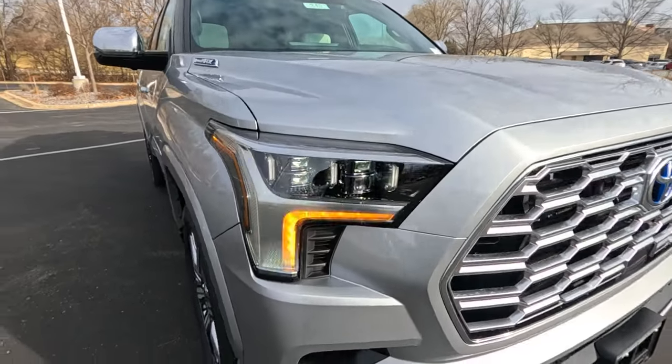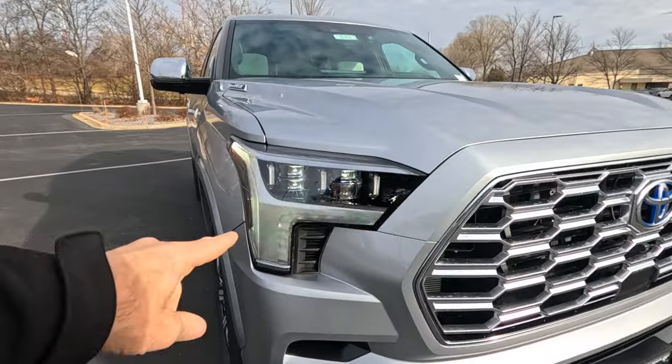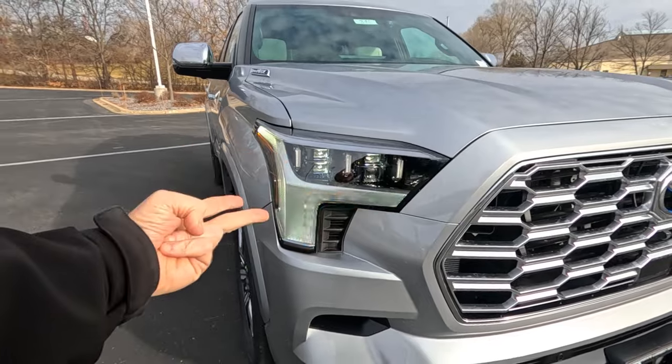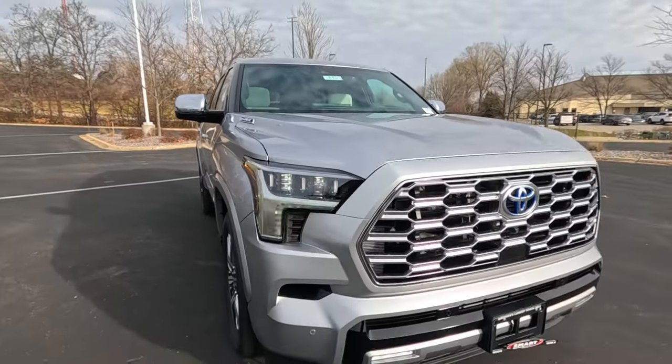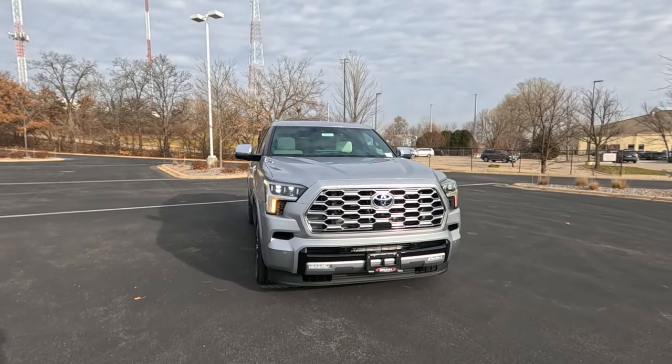Capstone comes standard with the top of the line headlight package: quad LED headlights with LED daytime running lights, automatic high beams, automatic on and off, and sequential turn signals. Love those headlights — super bright, super white, look awesome on here.